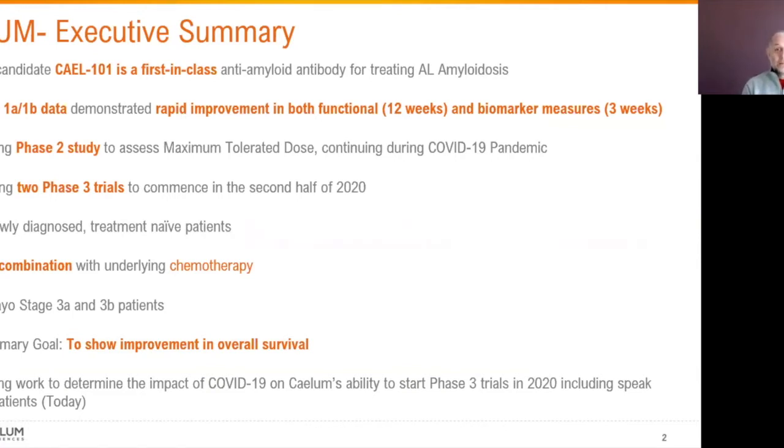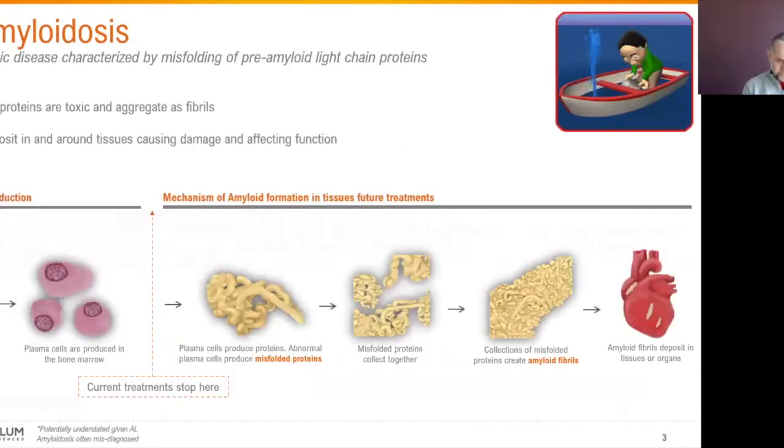We'll also be seeking to understand the impact on organ function, including cardiac, liver, and kidney. We'll be looking at functional tests as well as patient quality of life. We're in a process right now of getting ongoing feedback from the physician and patient communities to understand the possibility and challenges of executing a clinical trial later in 2020. AL amyloidosis is a disease of the plasma cells where there's an overproduction of plasma cells and light chains, and current treatment is focused on suppressing plasma cell production so there's not the formation of misfolded light chains that aggregate in organs and cause organ dysfunction.